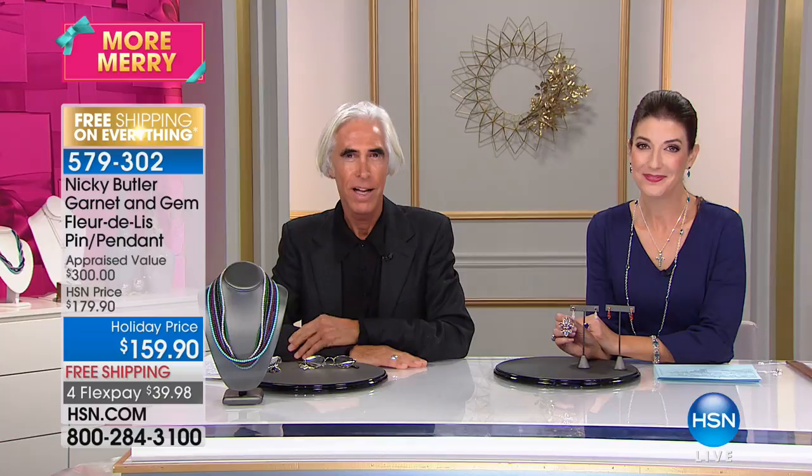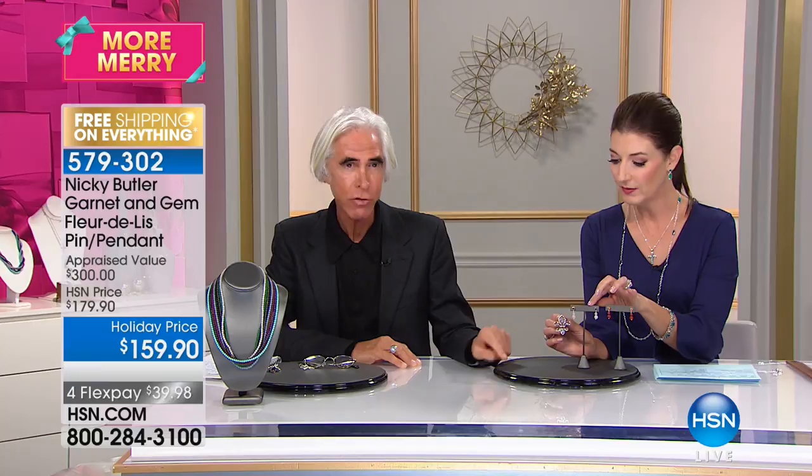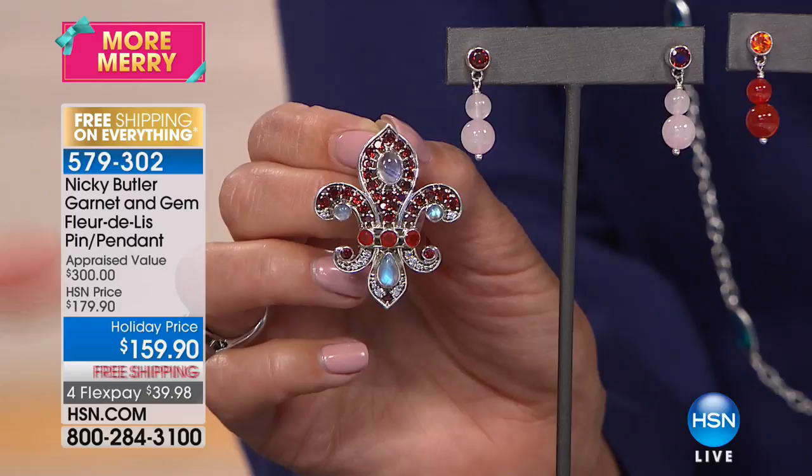There is more fleur-de-lis in the ensemble. I've done matching earrings and a ring in the fleur-de-lis — it's on the website. Here are some matching earrings for less than twenty dollars — Patty added those to her order. Let's move on and give you a quick update. We're talking about the cross pendant.